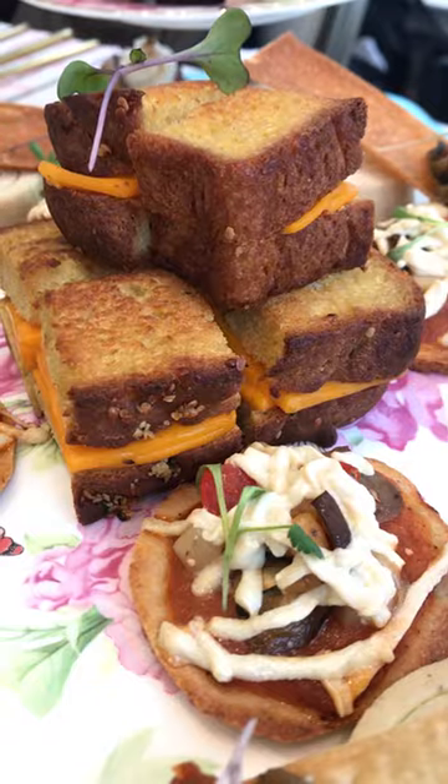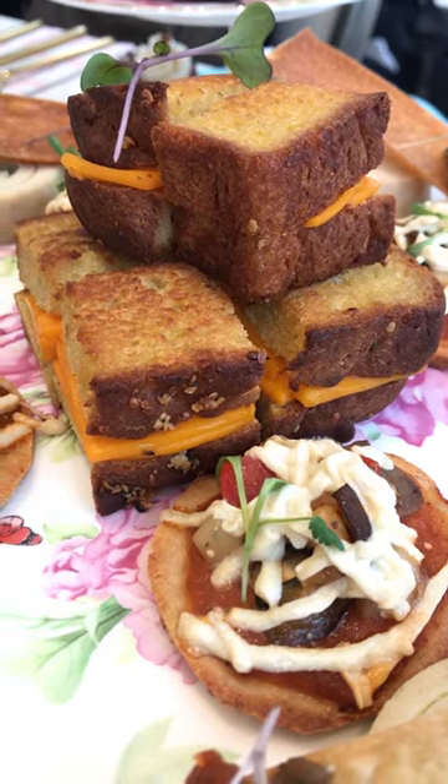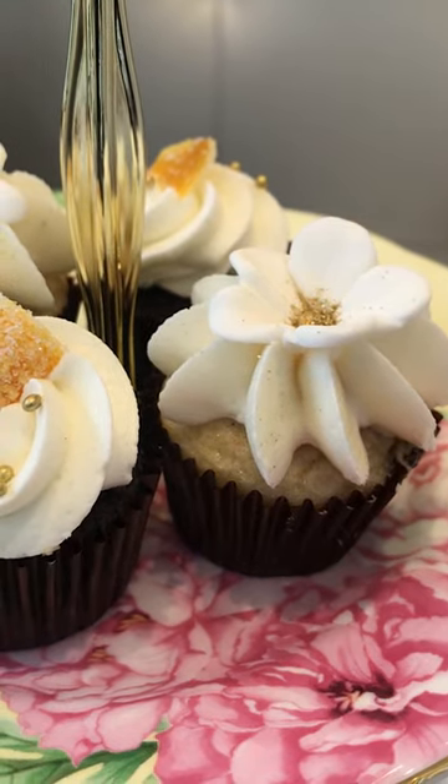So we've just sat down and the spread we have in front of us looks absolutely beautiful, very posh, very dainty. It makes me feel like I'm at a very fancy British tea ceremony or something like that.